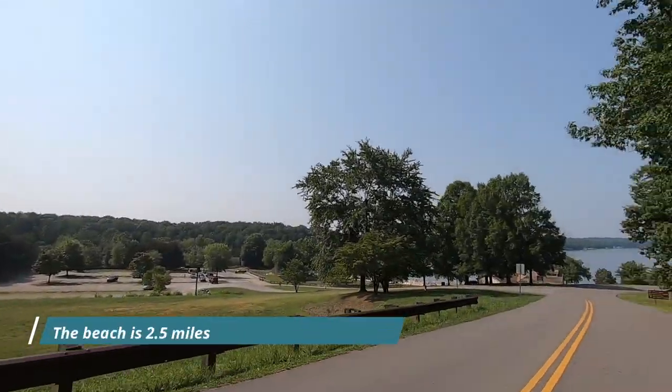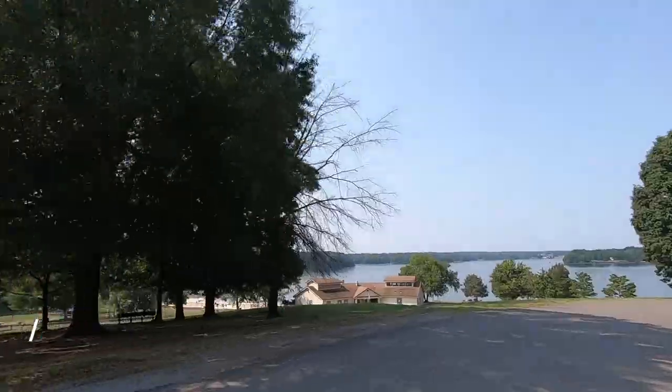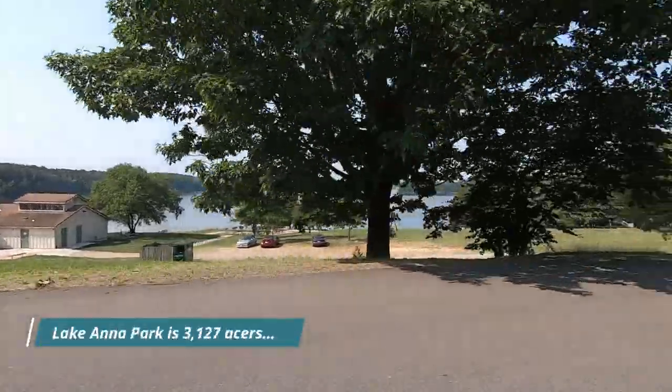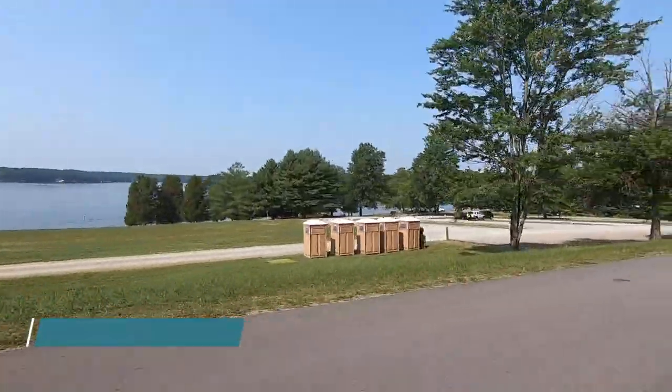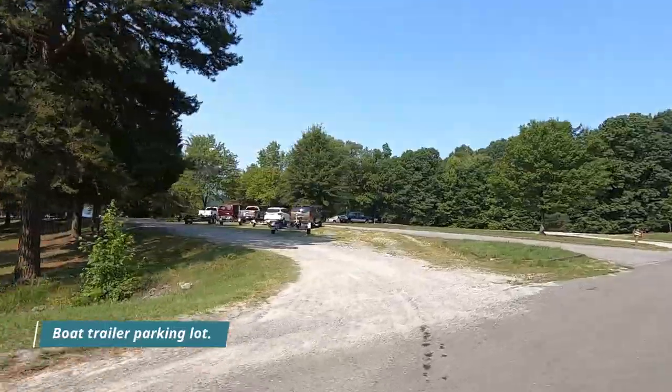One of the things I really like about this park is that about two miles after you enter, when you get to the very back, you will see this fantastic view of the lake. Right below it is a beach area — we'll go down there and take a look. It is an absolutely stunning view.